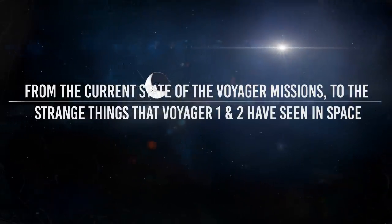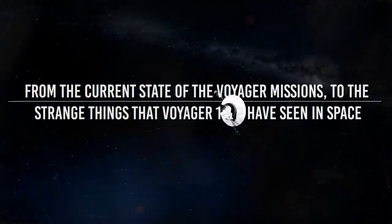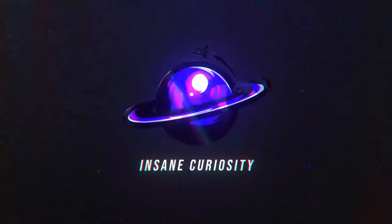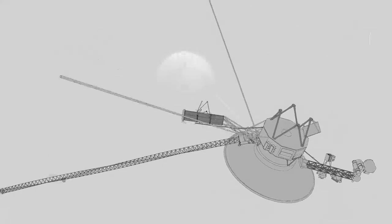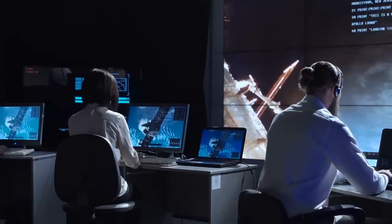From the current state of the Voyager missions to the strange things that Voyager 1 and 2 have seen in space and more, join us as we show you what the Voyagers have detected out in space. Before we talk about all that has been found by the probes out in space, we honestly need to go and talk about what these devices are, how they work, and how we communicate with them.